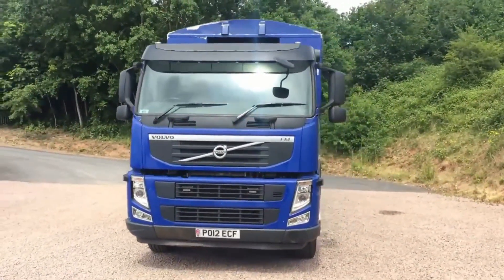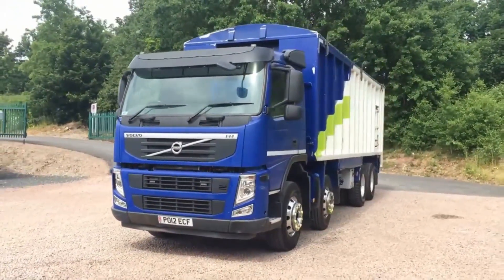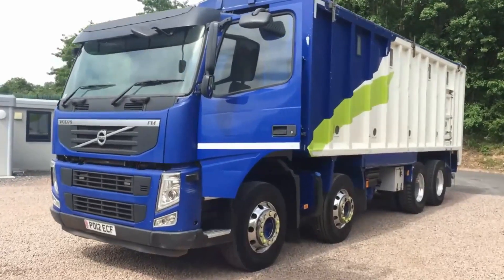We not only sell vehicles, but offer the full one-stop shop to include painting, signwriting, body and chassis alterations to suit your needs. Finance is available if required to fund the purchase through trusted brokers we've worked with for many years.